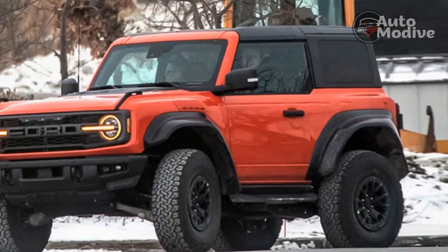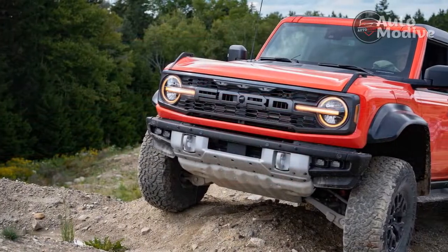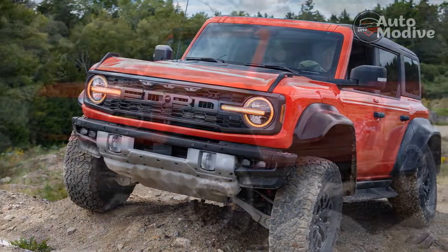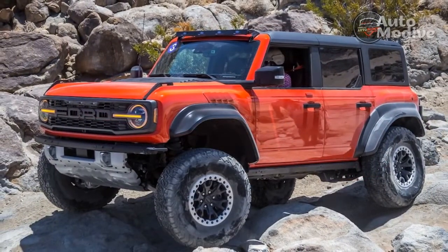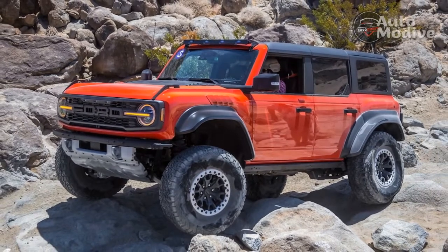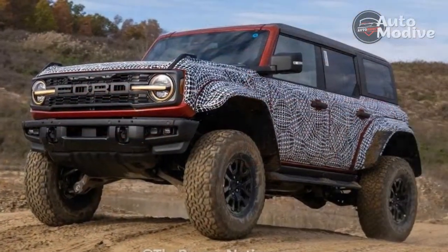Actually seeing over the big hood and tall dash does emerge as one of the Bronco Raptor's challenges. Where I could use the retro-styled hood handles on lower-spec Broncos as something of a flag for the square body's corners, the Raptor version gets enormous fender flares that create an even larger footprint in tighter city environments. I ended up moving my seat up and forward regularly — not just while off-roading — to get a better view of the whole truck.